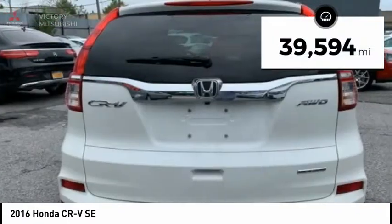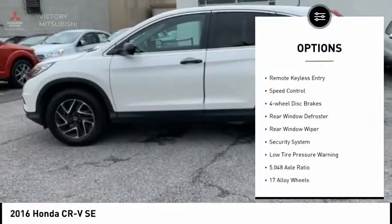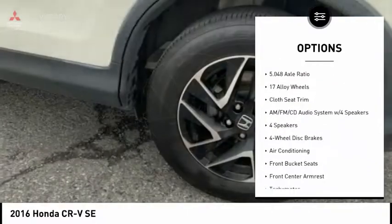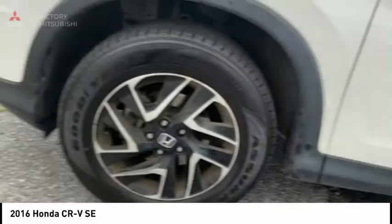This vehicle has less than 40,000 miles. Here are some of this vehicle's great options: electronic stability control, brake assist, traction control, remote keyless entry, speed control, four-wheel disc brakes, rear window defroster, rear window wiper, security system, and low tire pressure warning.